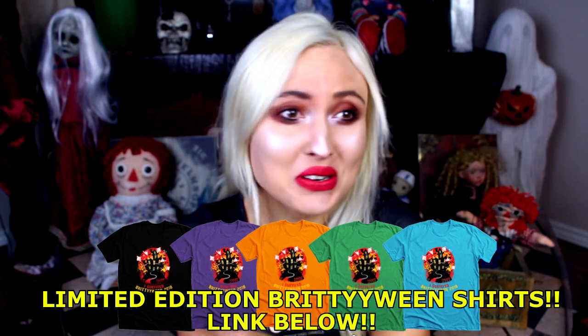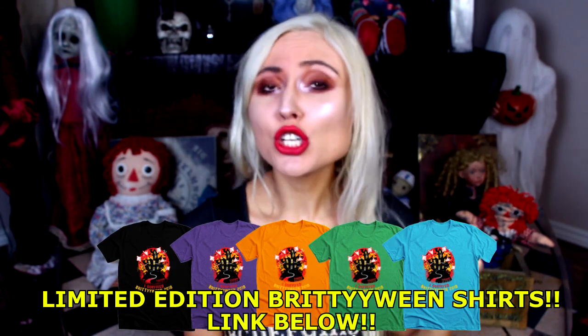Hey guys, it's Brittany and today's video will definitely get you into the Halloween spirit because what I'm about to share with you is so creepy, so disturbing. I'm not sure why it didn't go more viral than it already was. I feel like everybody should be talking about this.